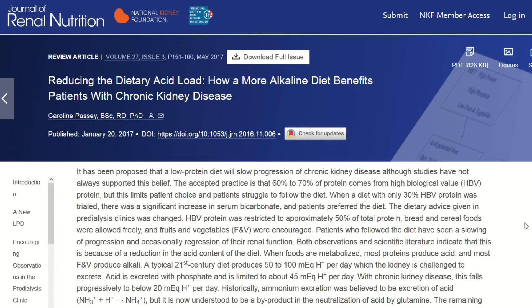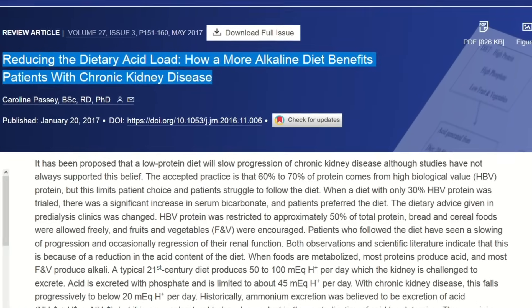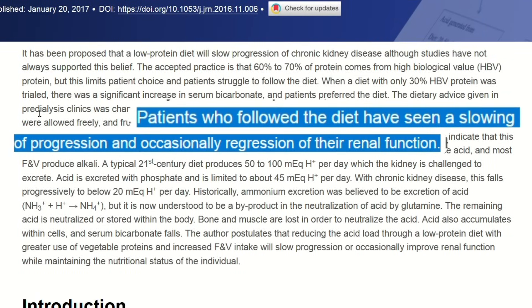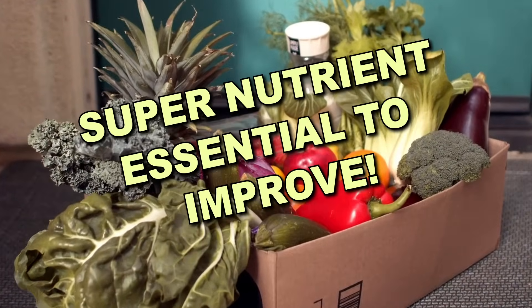In fact, for some patients, finding foods that support their kidney health instead of harming it is all that it takes to start improving. Science is very clear on this: when we start to eat more foods that remove toxins instead of adding them, we can see some incredible results, especially if these foods contain a very specific super nutrient.